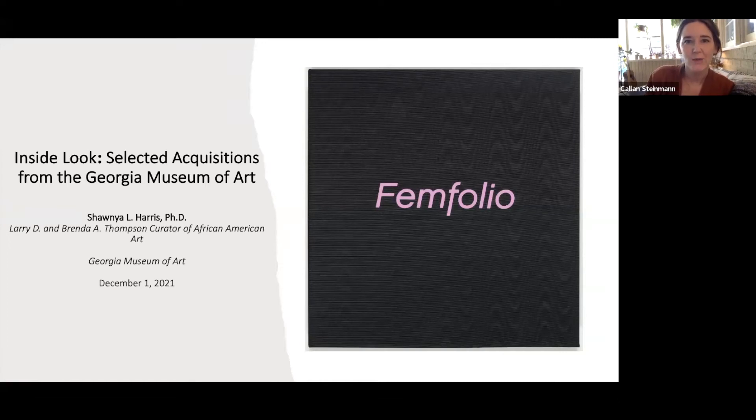Good afternoon, everybody. Thank you for joining us. It's two after, so we're going to go ahead and dive in. I'm Callen Steinman. I'm Curator of Education at the Georgia Museum of Art, and I'm delighted to welcome you to today's Curator Talk about the exhibition Inside Look, Selected Acquisitions from the Georgia Museum of Art. We're going to be hearing from Dr. Shania Harris, who's our Thompson Curator of African American Art, and she's going to be sharing about selections from the Femfolio portfolio, which is on view in the exhibition currently.